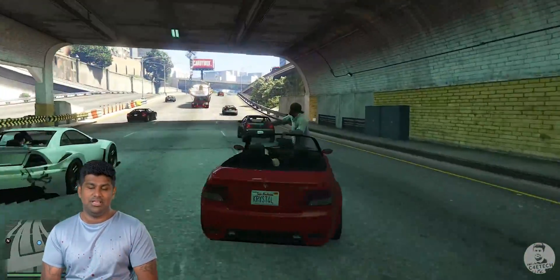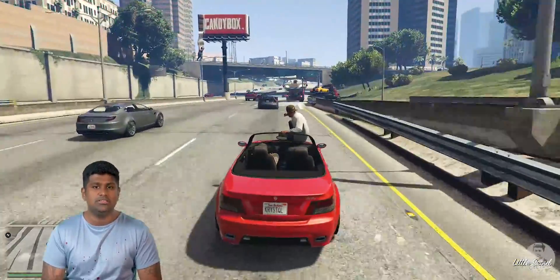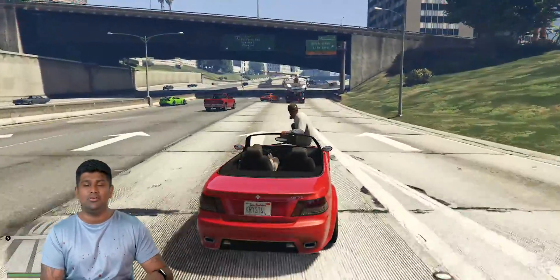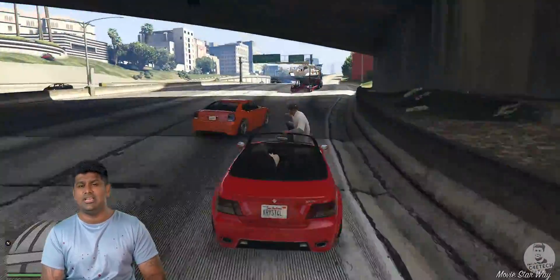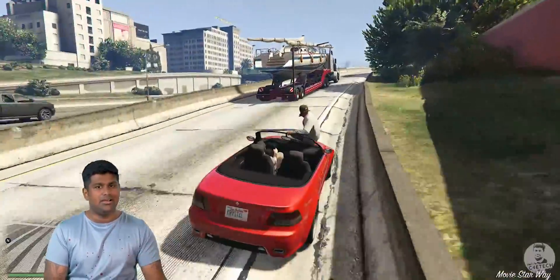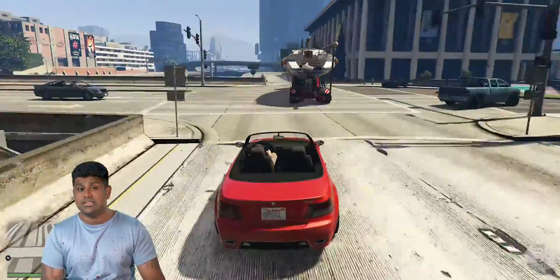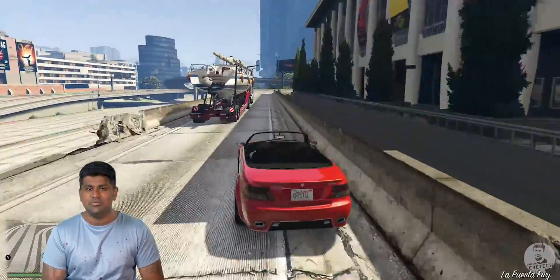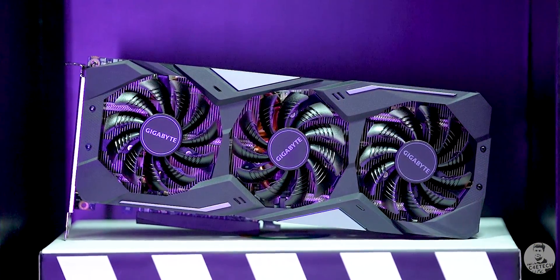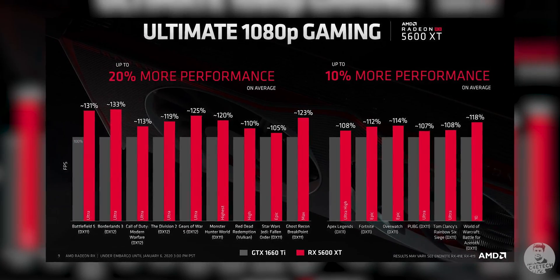A lot will depend on how AMD prices the card in India. The RTX 2060 is available from 25,000 rupees, and from our initial impressions it looks like the 2060 might still be ahead on performance. If the price difference is only around 2,000 rupees, the 2060 might be a better choice. But if AMD and their board partners manage to price the 5600 XT around 20,000 rupees, we might have a new king of 1080p gaming — after all, it's miles better than the 1660 Ti, which retails for around 21,000 rupees.